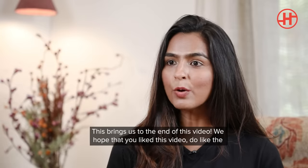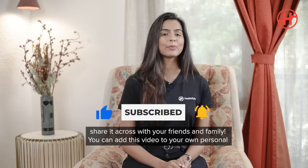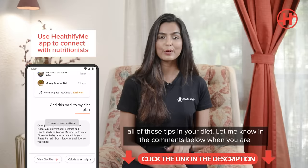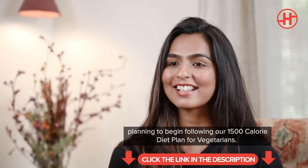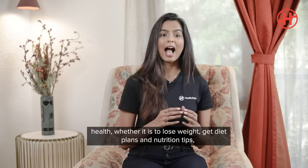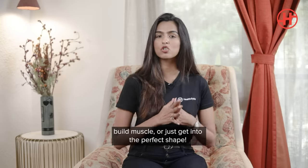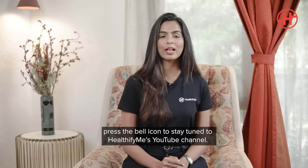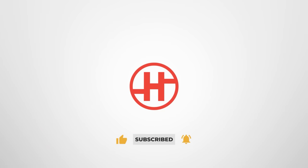This brings us to the end of this video. We hope you liked it — please do like and share it with your family, friends, and loved ones. You can add this video to your personal playlist and come back to watch it regularly to implement all the tips discussed. Let me know in the comments below how you're planning to start implementing your 1500 calorie diet plan for vegetarians. HealthifyMe is going to be the perfect companion for your health journey — hit the subscribe button and press the bell icon to stay tuned.